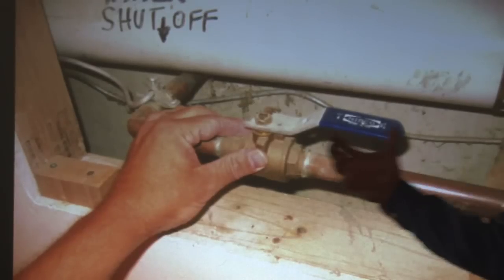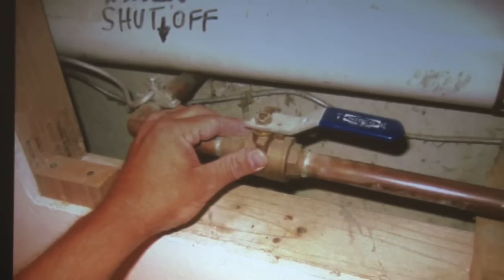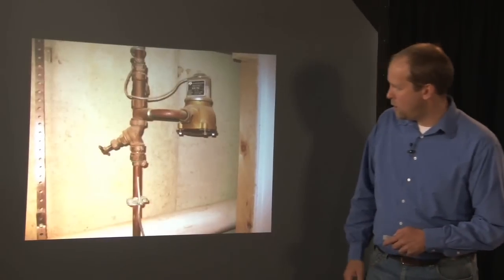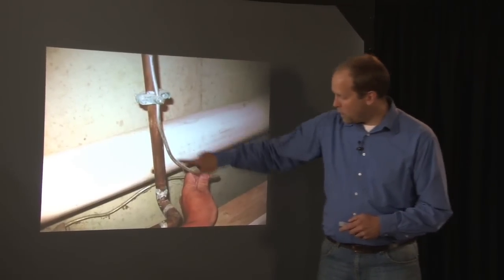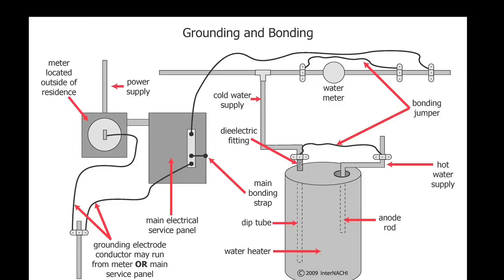Then other pictures — main shutoff valve. Full open valve, handle is on, it's even labeled. You're required to identify those and the location of them. There's the water meter with the sensor going outside. This is the bonding wire — part of the electrical bonding system, bonding the electrical panel to the water line.